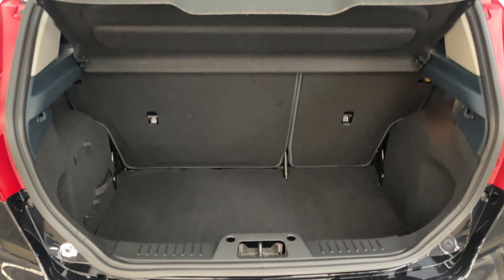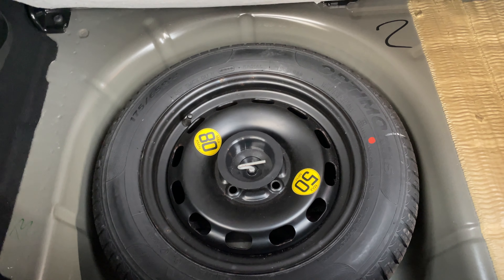The boot is nice and deep with split folding rear seats, and the parcel shelf is still in place. Underneath the boot floor you've got a full size spare wheel, which is nice to see these days.